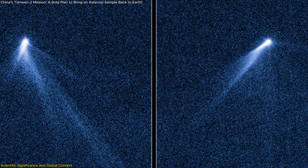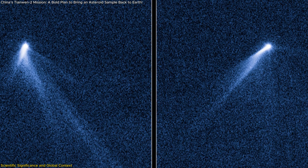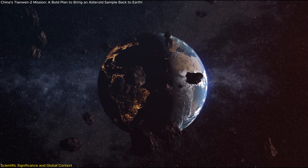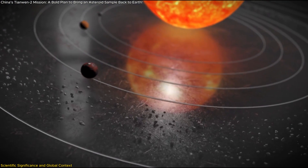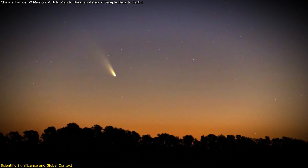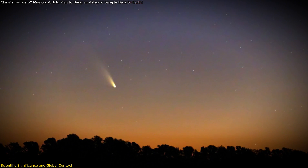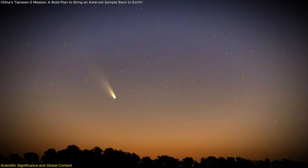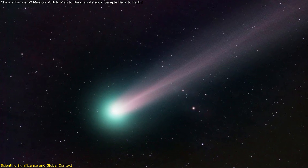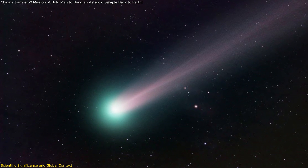311P is one of the most unusual objects in the solar system — a main belt comet that displays characteristics of both asteroids and comets. Unlike traditional comets that originate in the Kuiper Belt or Oort Cloud, 311P resides within the asteroid belt but still produces a comet-like tail. Scientists are particularly interested in how and why 311P ejects dust streams, as this behavior defies traditional definitions of what distinguishes asteroids from comets.